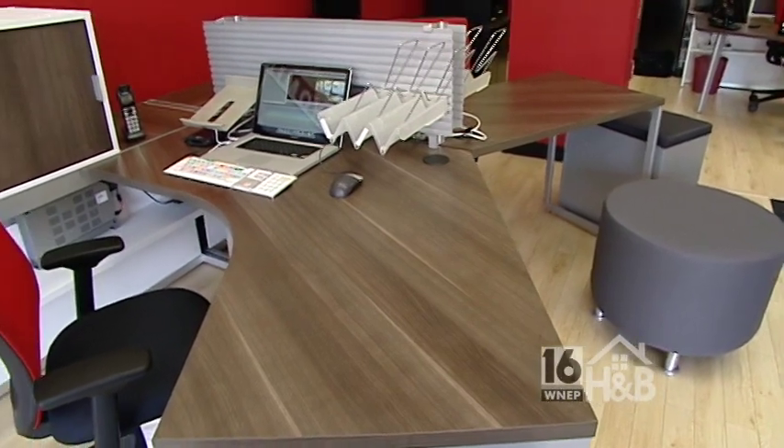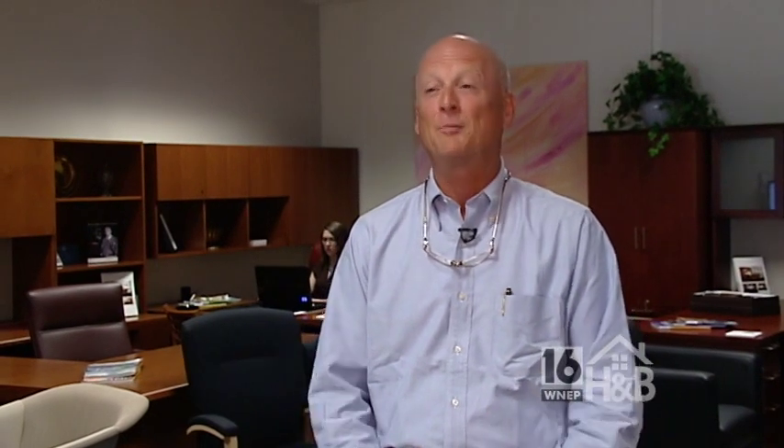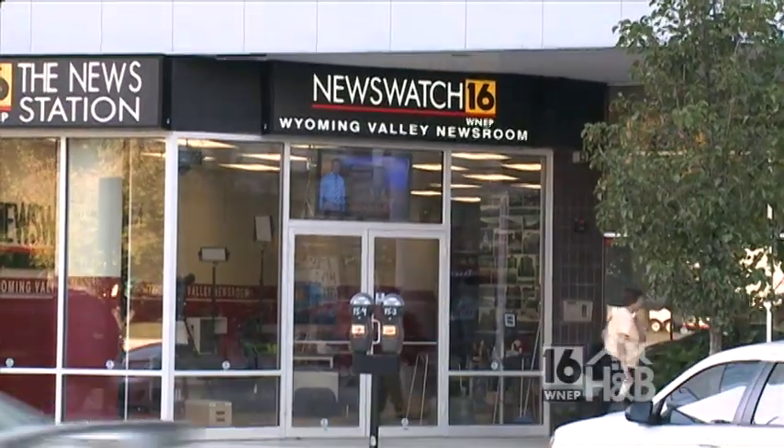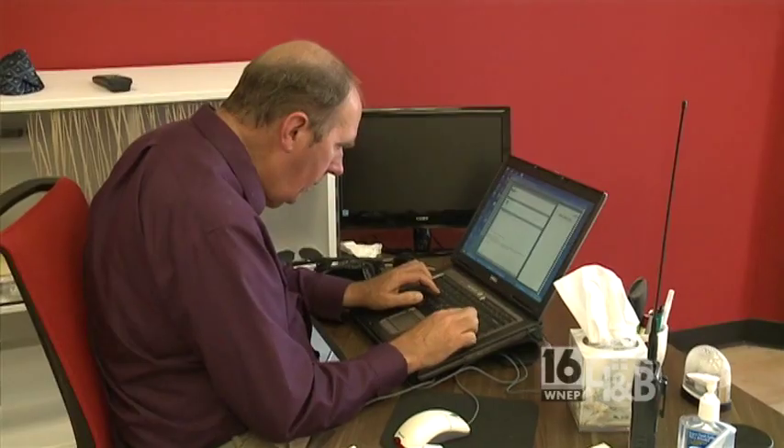Considering the space that your studio is in on Public Square, with a lot of people walking by, you want it to look right, look techy — you want people exposed and to see cool furniture. That was the intent here: see cool furniture, see people, see how they work, and that's a lot of fun. For more information on Creative Business Interiors or the furniture in our Wyoming Valley newsroom, visit WNEP.com/HB.